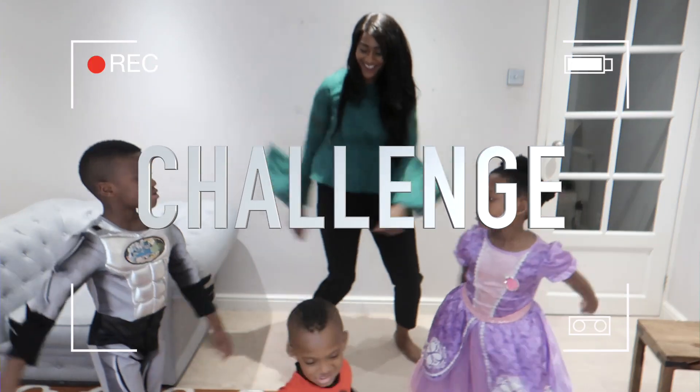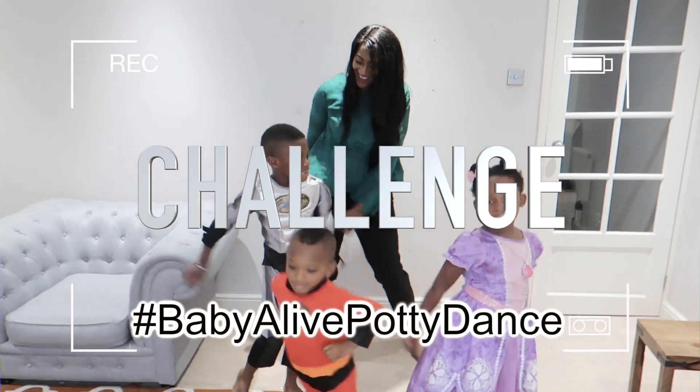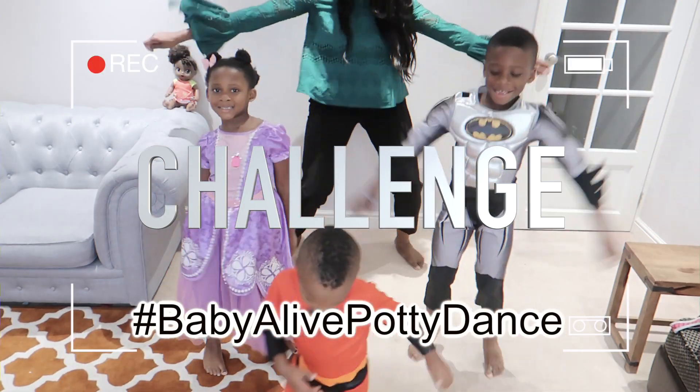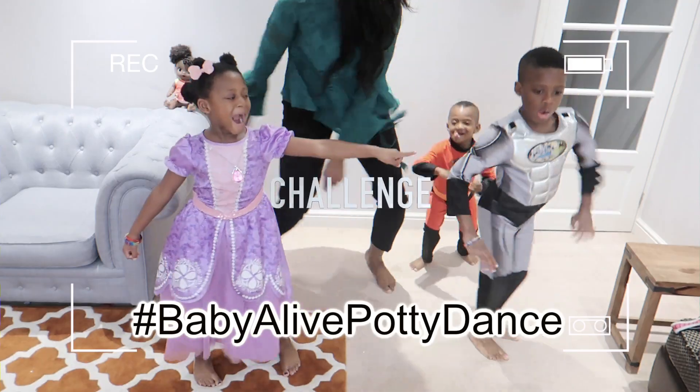And now for the challenge — I challenge some of my friends tagged below. If any of you have a little one who's potty training, why not take up this challenge too and share your potty dance or potty floss using the hashtag below.